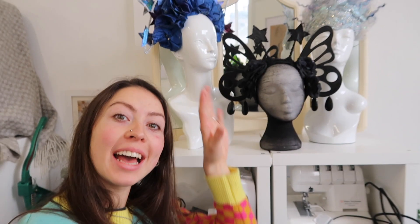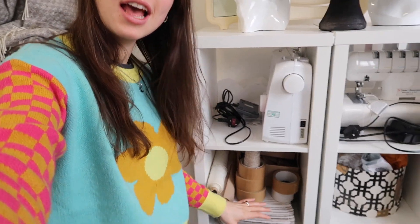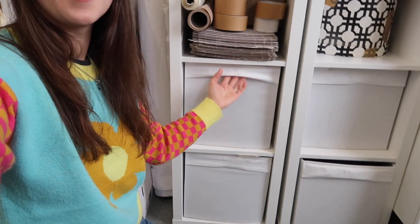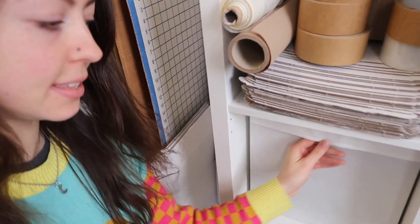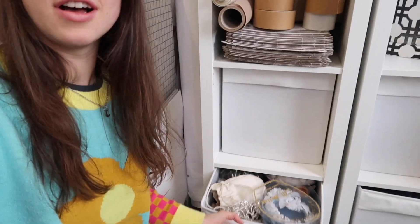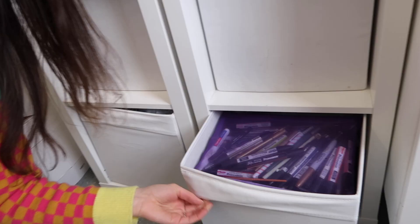Over here I've got my headdresses, and then in this cupboard we've got my domestic overlocker and domestic sewing machine. I've got packaging supplies here, and then other boxes — you can see beads and stuff in there. I've got headdresses, shoes, and things. Art supplies too.